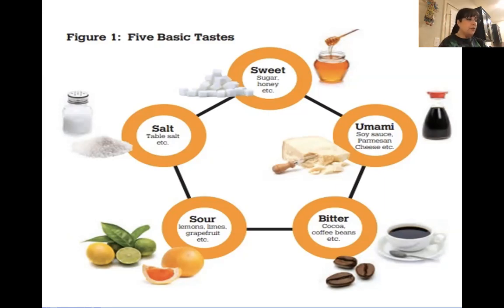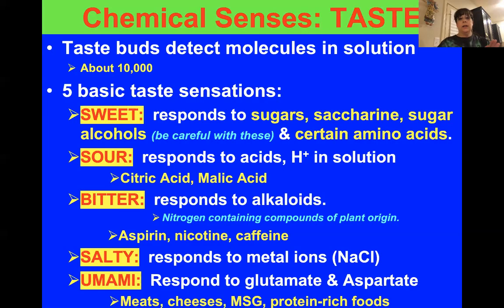Little D: salty. Take your ghostwriter and highlight it. Put star: 'responds to metal ions (NaCl).' NaCl is sodium chloride. Once you put sodium chloride in your mouth, the sodium and chlorine separate, and the metal ions in there stimulate your brain to go, 'Oh, it's salty.' It's the chlorine, by the way.